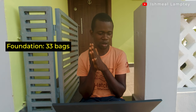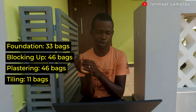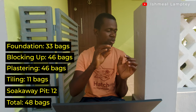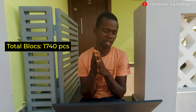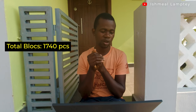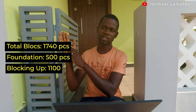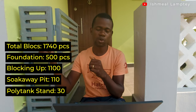For the total cement used throughout the project: foundation 33 bags, blocking up 46 bags, plastering 46 bags, tiling 11 bags, soak away pit 12 bags — making a total of approximately 150 bags including about 2 bags for miscellaneous petty works. For blocks, the total number used was 1,740 pieces — 500 for the foundation, 1,100 for blocking up the entire house, 110 for the soak away pit and biodigester, and 30 for the polytank stand.